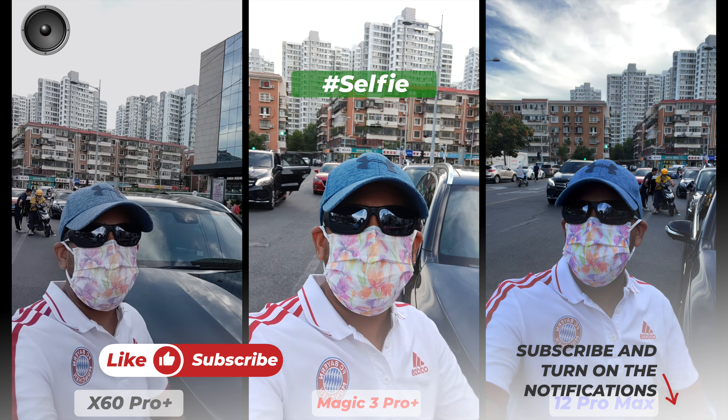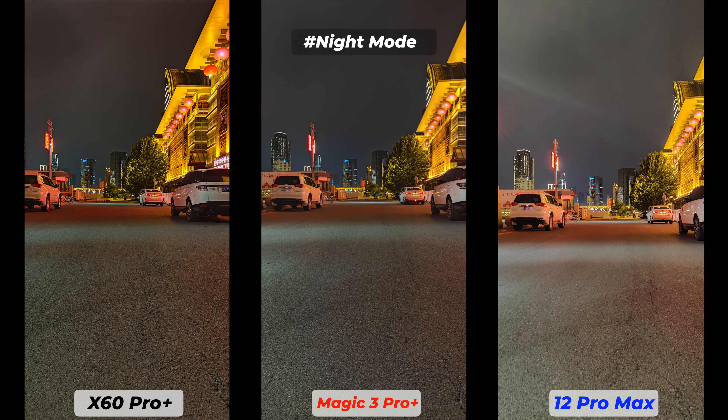I need to mention that I had to buy all these smartphones — none of these brands sent me any review units. So I hope you appreciate my hard work, as I paid a lot of money for these. If you find this video helpful, please click the like button and subscribe to this channel.